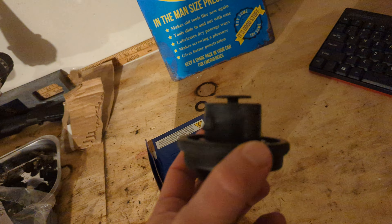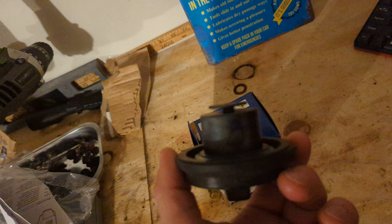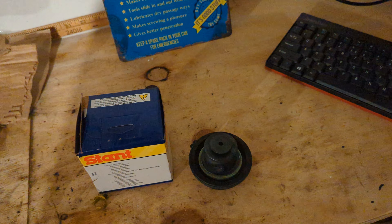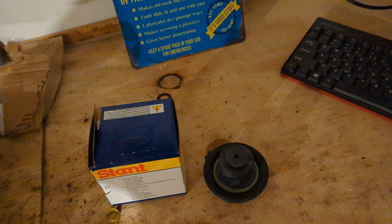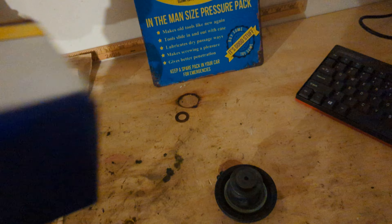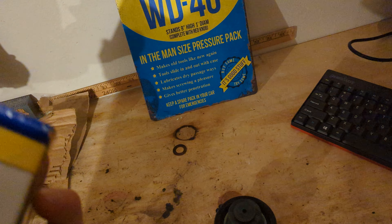I tried tightening it again, then reset the computer just to be sure it wasn't a fault. There was no light indicating anything, and it never came back on. I went to the beach today and on my way there my engine light actually came on. The codes didn't pop up until I replaced it with the Stant brand gas cap.